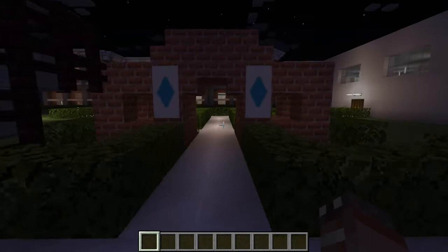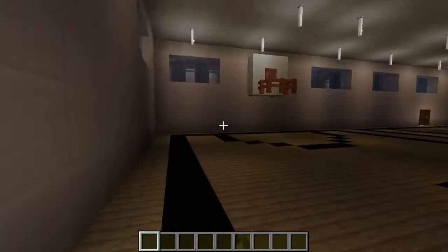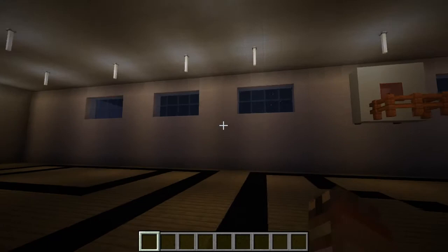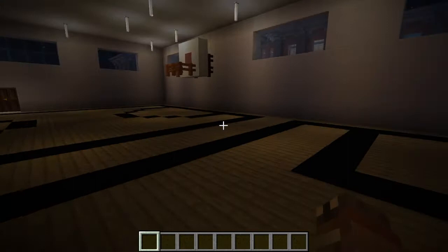And here we have a concession stand too — oh, that's neat, I didn't notice that. And here we have the gym. This gym will be for all three schools, but it can be split up with a curtain or foldable wall. Right here we have a basketball court and a volleyball court.